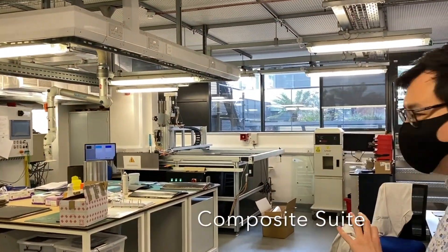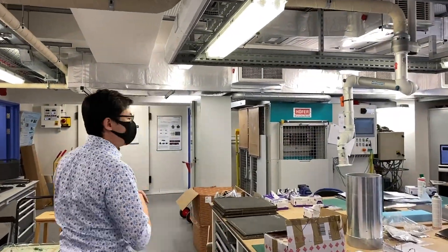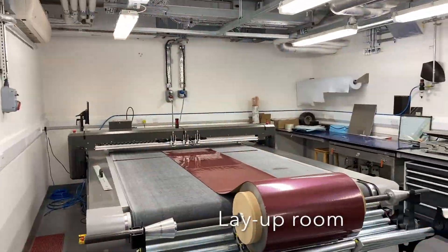The composite suite houses multiple manufacturing and characterization equipment specifically targeting composite materials.